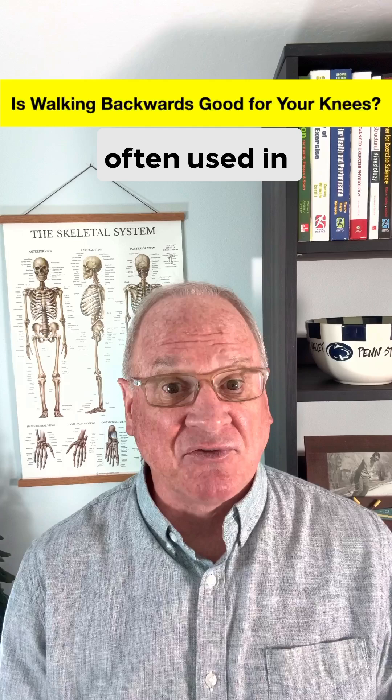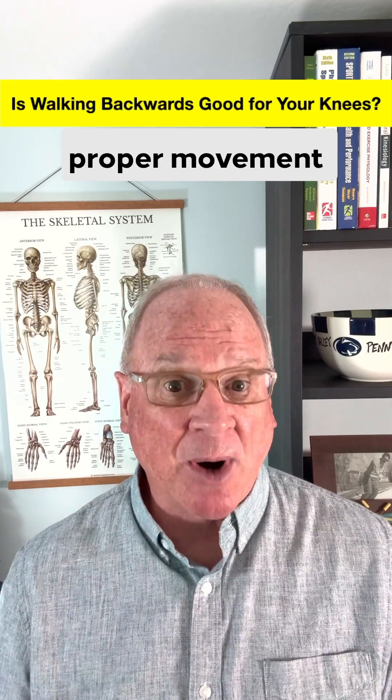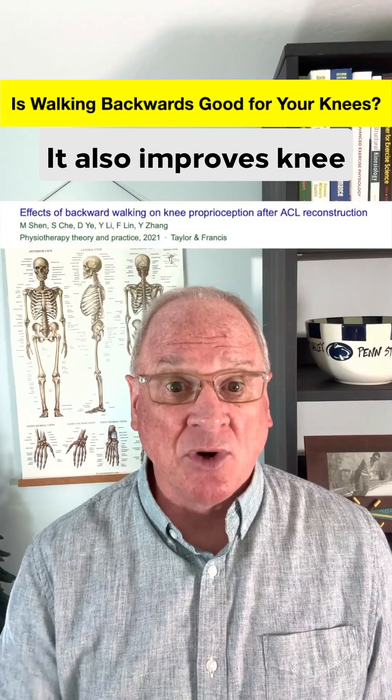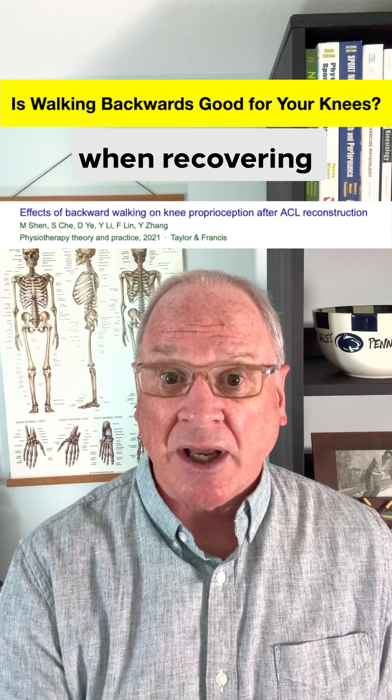Backward walking is often used in physical therapy to help people recover from knee injuries and help retrain proper movement patterns. It also improves knee proprioception — the ability to sense and adapt quickly to movements or forces — which is critical when recovering from knee surgery.